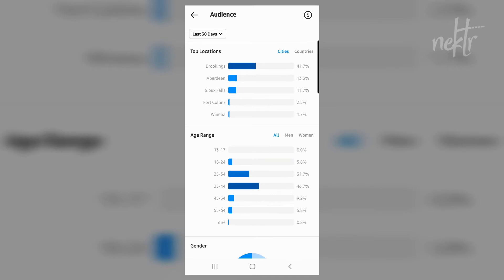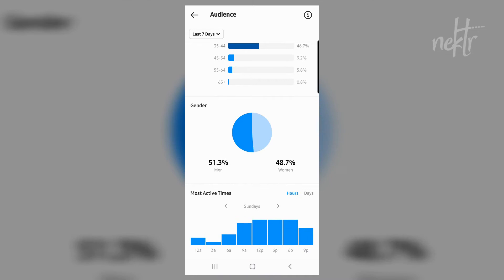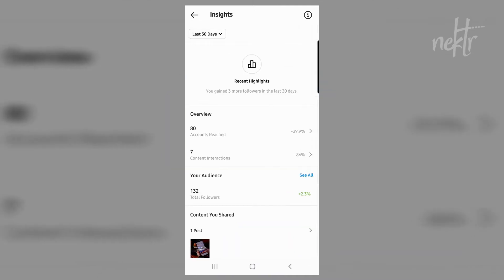You can also look to see the data in the last 30 days or in the last seven days, so you get a better snapshot of some of your more recent content to see how that's doing.